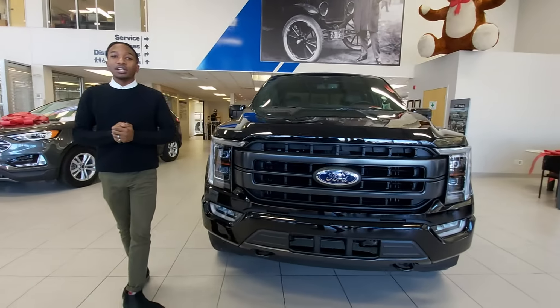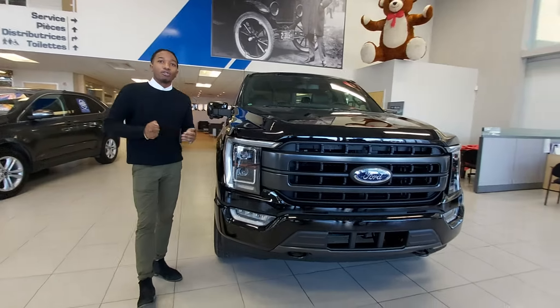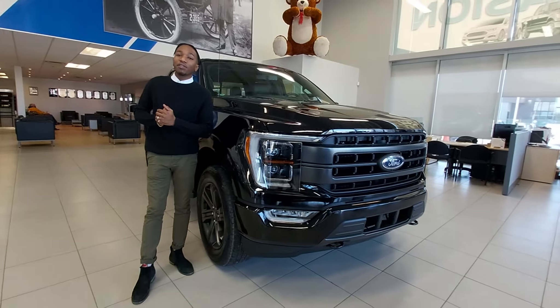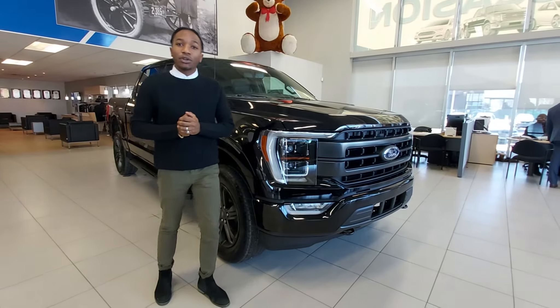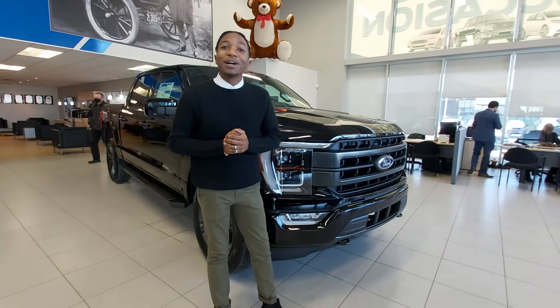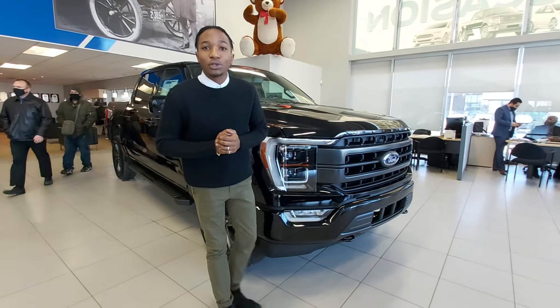We also have all the engines available from the 3.3 to the all brand new twin boost 3.5 engines. Please contact us on www.cepticport.com and 6300 Henry Borasa at Montreal North.